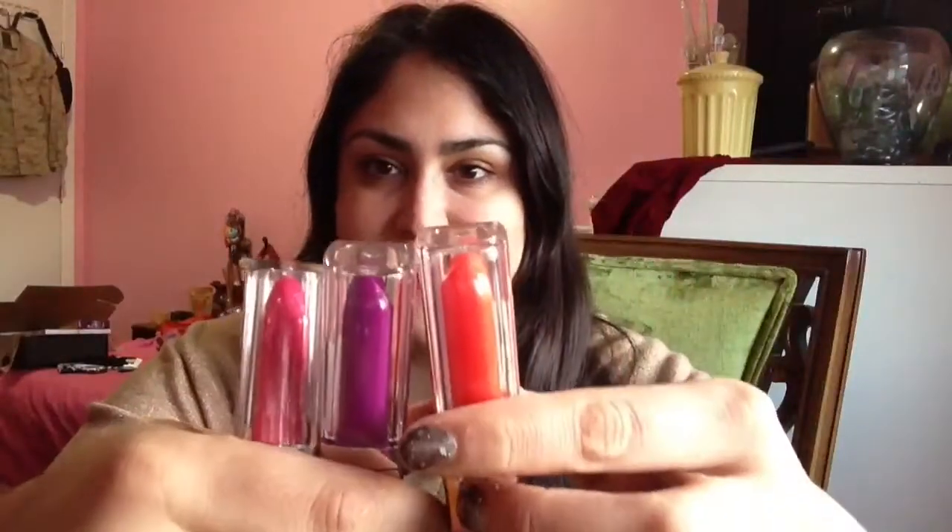Hey everybody, excuse my low maintenance look. I was just really lazy today and I literally threw in some mascara and some gloss, and I'm going to be reviewing all of that today in separate videos so check them all out. Let's start with the Maybelline Color Elixirs that are brand spanking new. I got mine from Walmart in Plattsburgh, upstate New York.